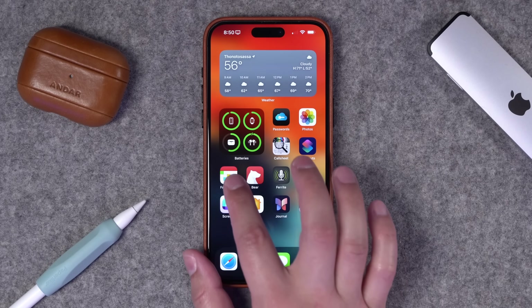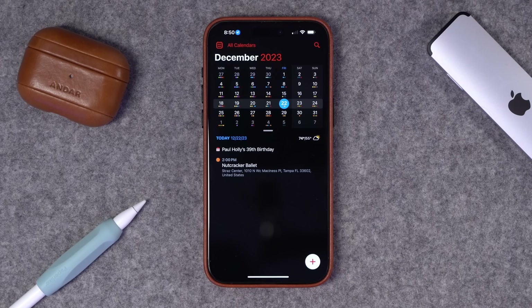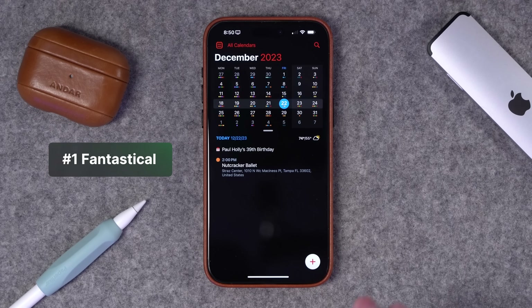Number one: I use my calendar for everything, not only work events and videos, but also family events and personal items. And Fantastical is simply the best calendar app for the iPhone.